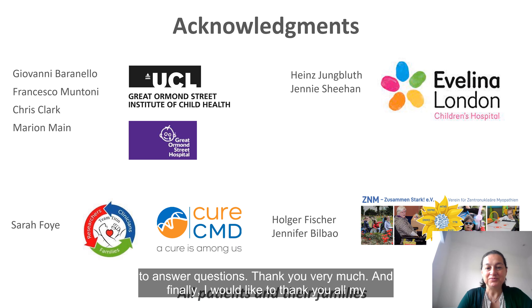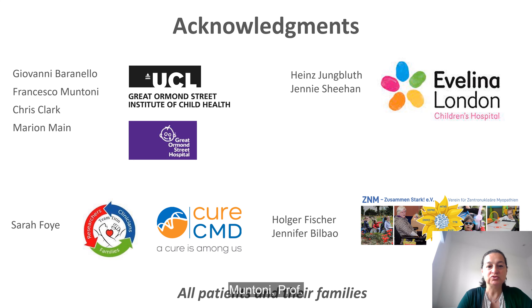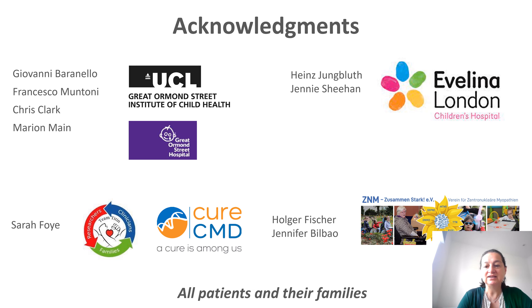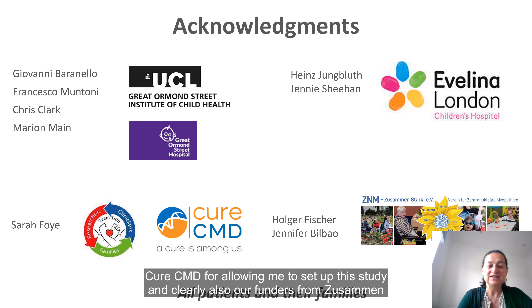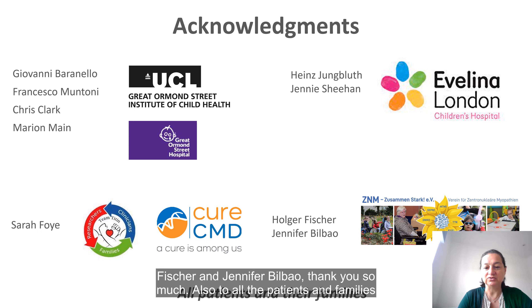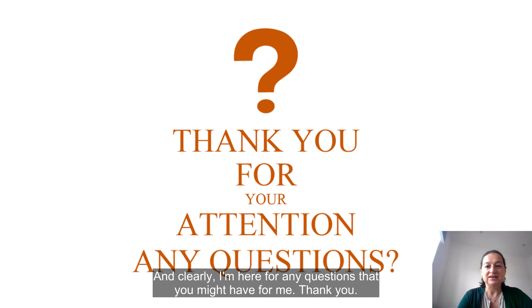Finally, I would like to thank all the collaborators of this study: Dr. Baranello, Prof. Montoni, Prof. Clark, and Dr. Mary Romain from our centre; Prof. Jungbluth and Jenny Sheehan, physiotherapists at Evelina Children's Hospital; Sarah Foy for all her support; and QCMD for allowing us to set up this study. I would also like to thank our funders from ZNM Zusammen Stark, in particular Dr. Fisher and Jennifer Bilbao. Thank you so much also to all the patients and families who will allow us to make this natural history study a reality.